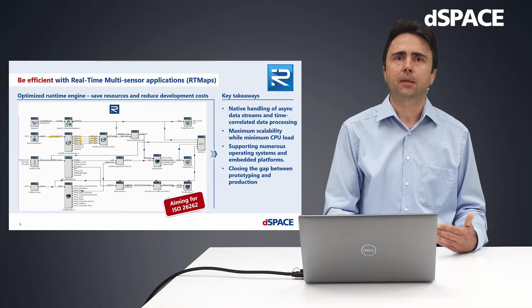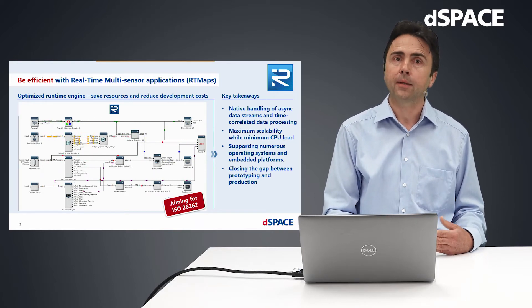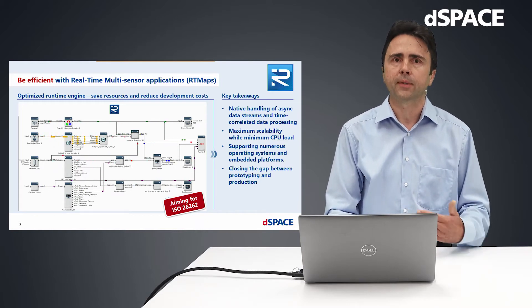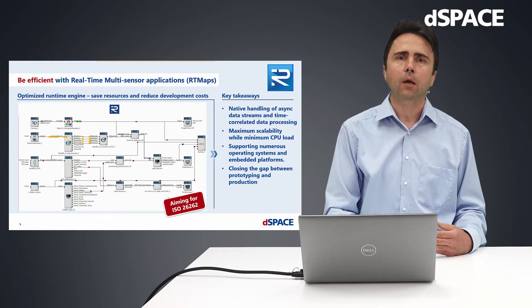Artimap's can support numerous operating systems and embedded platforms. And we are aiming to close the gap between prototyping and production code by addressing functional safety according to ISO 26262.